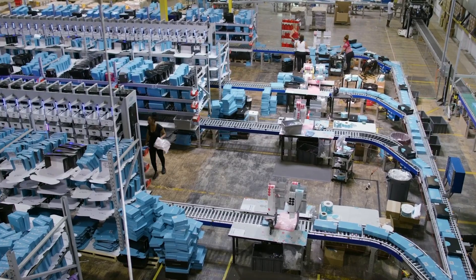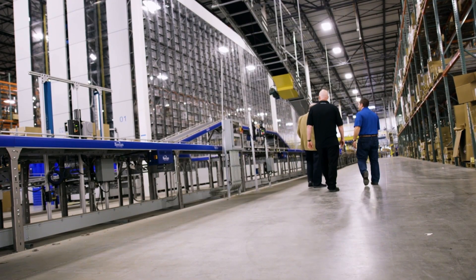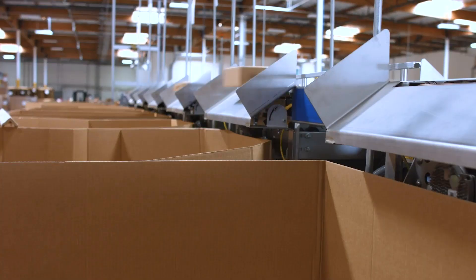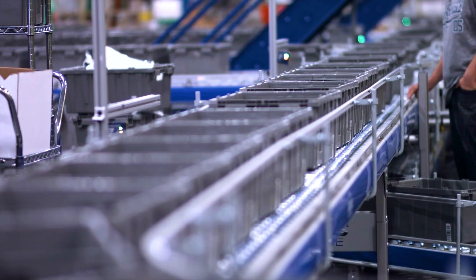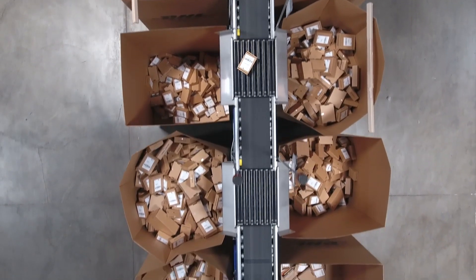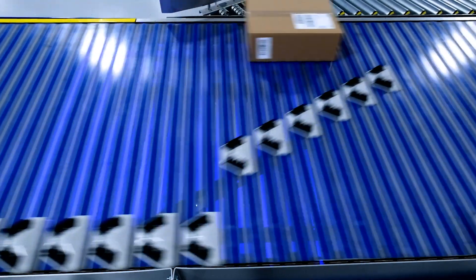The Bastion Solutions conveyor product line has a full range of advanced sortation, conveyor, and specialized equipment solutions. All your sortation needs are covered, from medium rate transfers, pivot wheel diverts, and modular sorters, to our industry-leading high-speed shoe sorter.